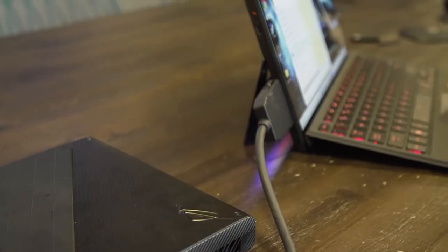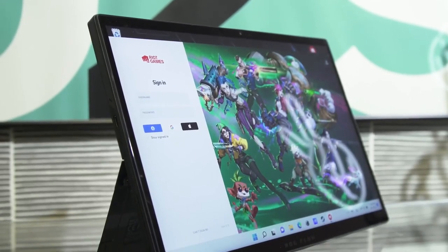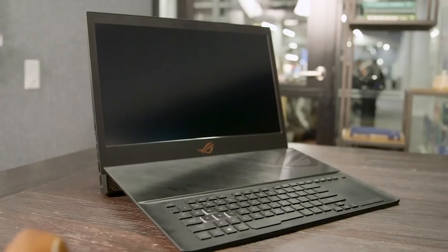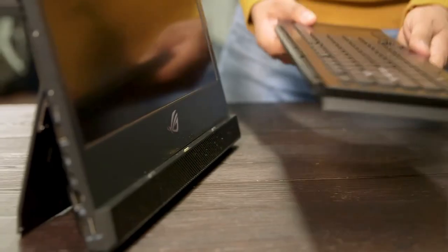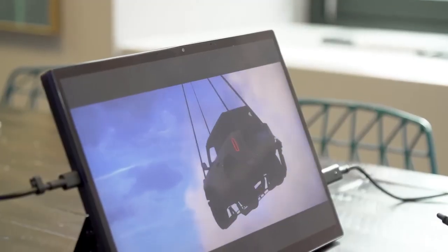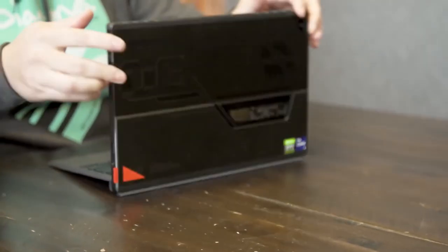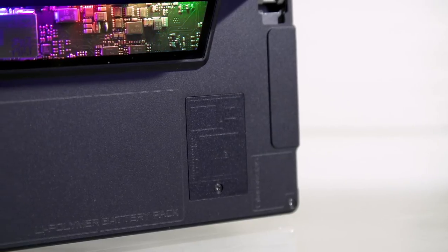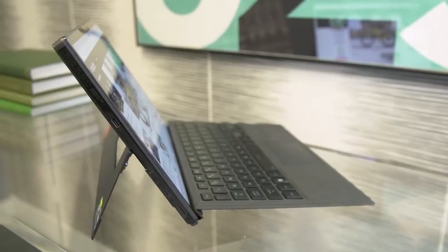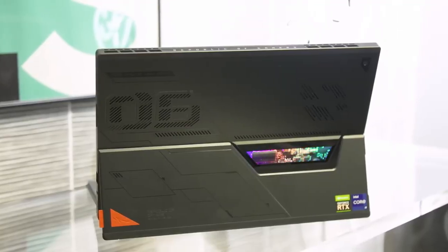Number 1: Asus ROG Flow Z13. The Asus ROG Flow Z13 is a super powerful yet portable gaming tablet for professionals such as game developers, graphic designers, and video editors. The 13.4-inch WUXGA touchscreen with a 120Hz refresh rate, 500 nits brightness, and 1920x1200 resolution offers clear and vibrant visuals. Plus, the ability to adjust its built-in kickstand up to 170 degrees provides ergonomic comfort for long usage sessions.